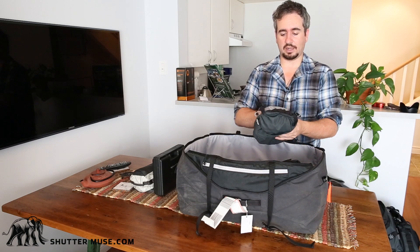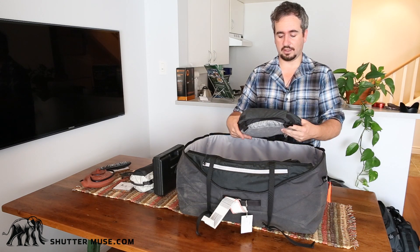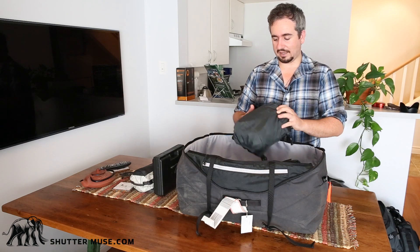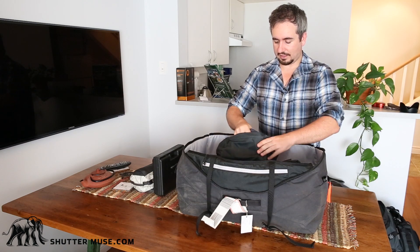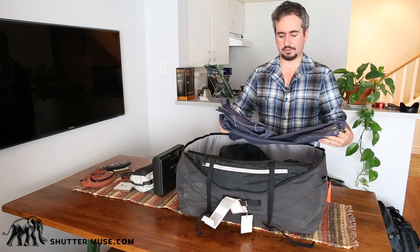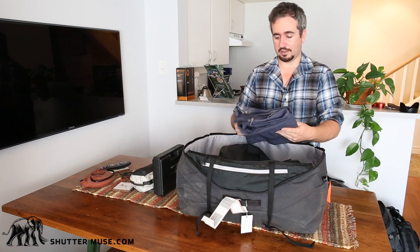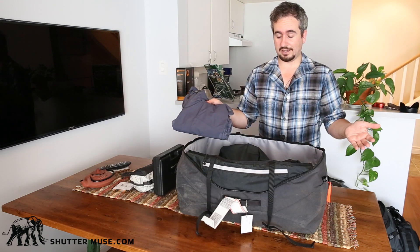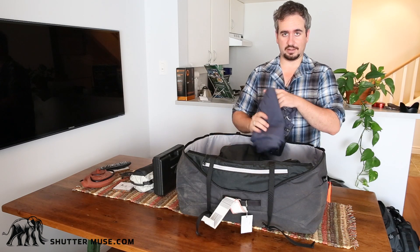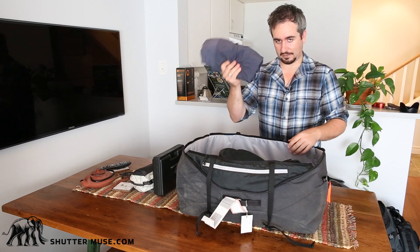This is the accessory lid compartment that you can add to the top of the Mindshift Gear Rotation 180 Pro to add a little bit more volume. It also makes a neat little bag for packing things in your main case. In here I have a pair of super lightweight Arc'teryx rain pants. It's basically monsoon season where I'm going in Cambodia, so it's going to be wet, and whilst you often can't stop it, it's handy to have rain gear in case you need to make a long walk when it decides to pour.